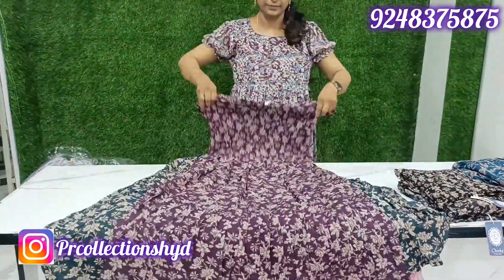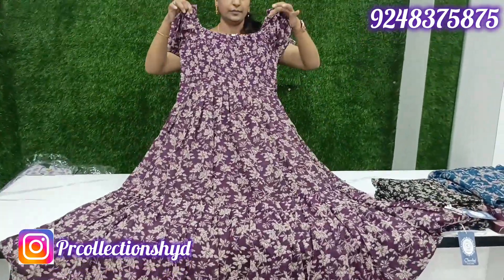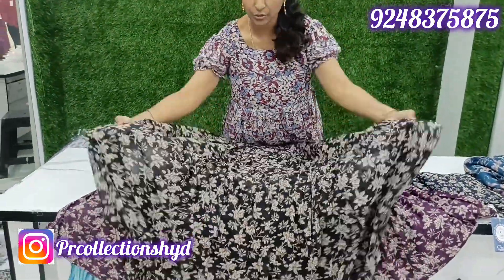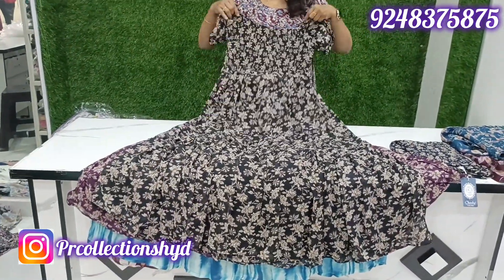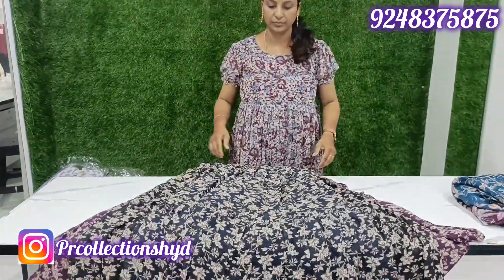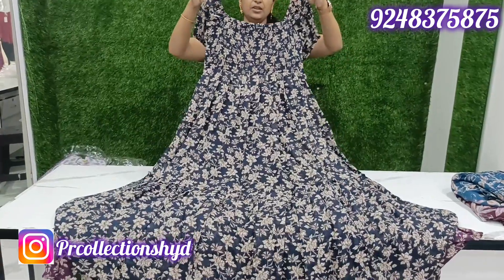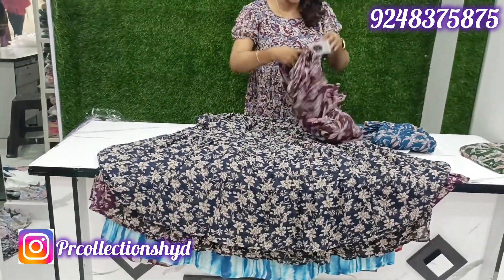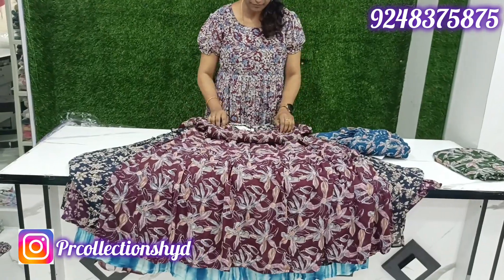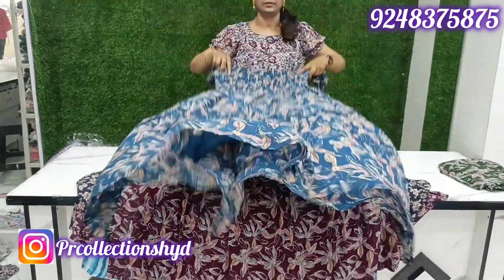Next color is wine color, same design. Same color is white color. Next color is black color, same design. ₹899 only, shipping extra. Next one is navy blue color. Maroon color also available at ₹899 only. Indigo blue color also available.